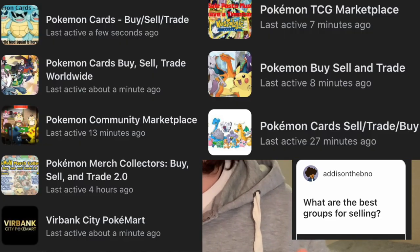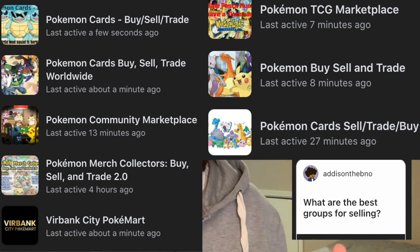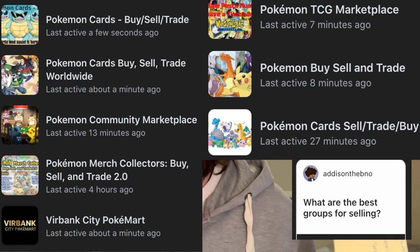Now into the Q&A from Instagram. The first question is about the best groups for selling. I'm going to put all the names of every group I use on screen as a starting place. If you live in Australia or the UK, look for groups specifically for your region — there are many out there. The next good question is how to boost the algorithm so more people see your posts.